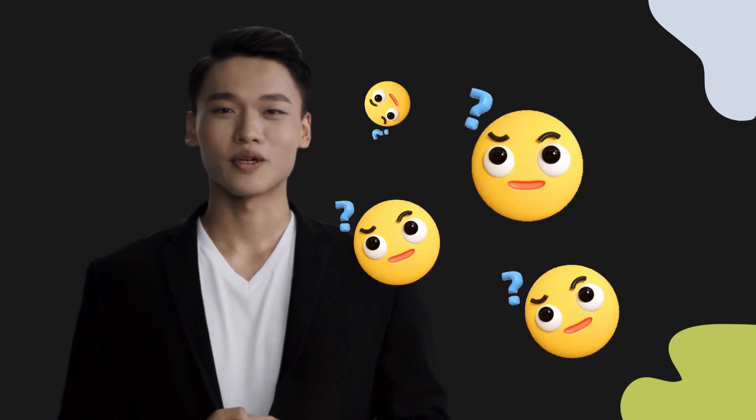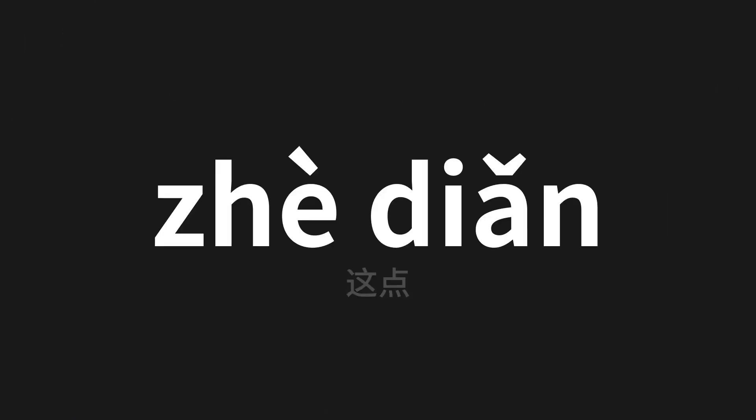Welcome to this pronunciation video. Today we will be focusing on a new word that you might find challenging or intriguing. Today's word is 'zhè diǎn' (这点), which means 'this point' in Chinese. Let's say it all together — one more time.